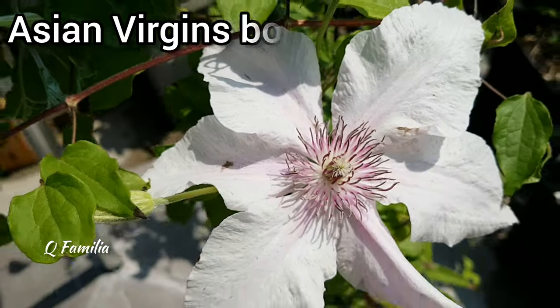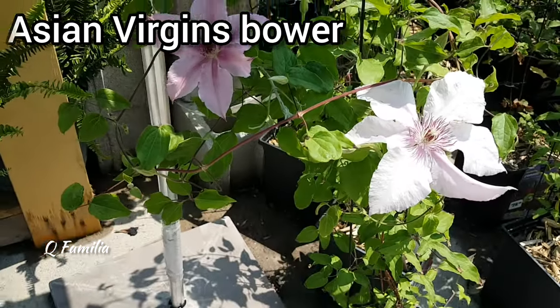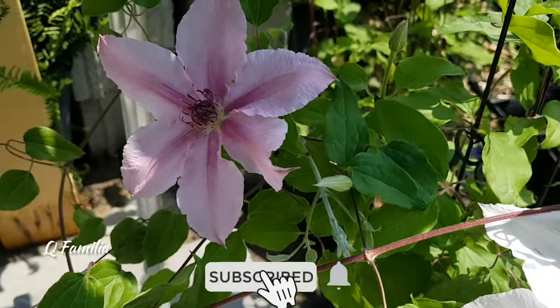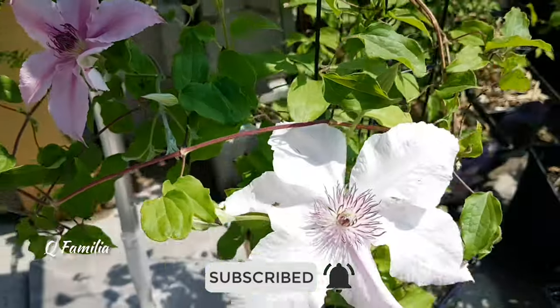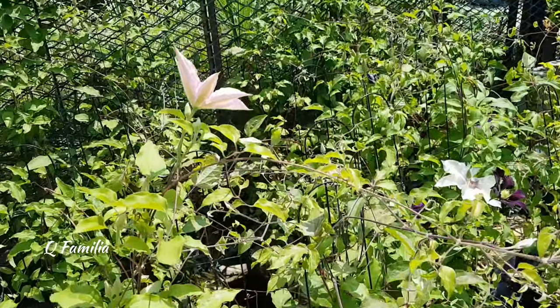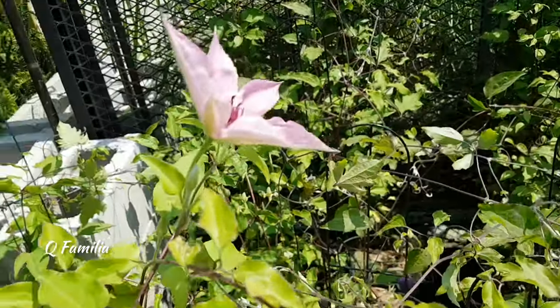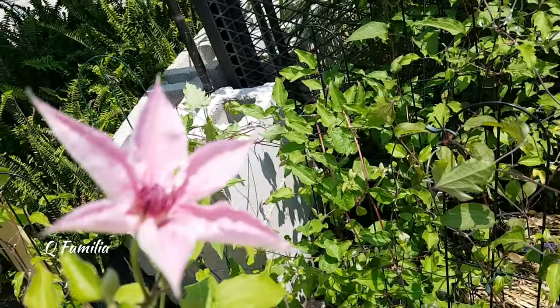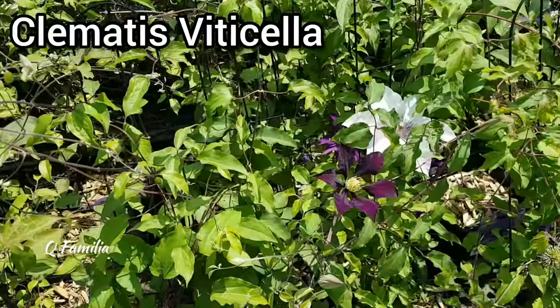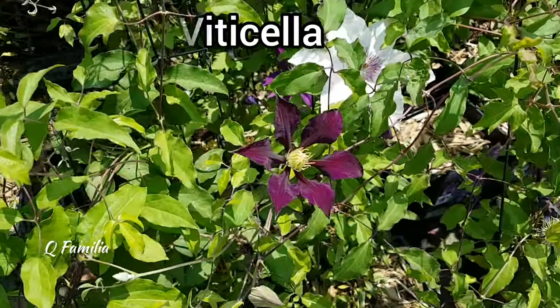These next flowers are vigorous and beautiful flowering vines native to Asia. They are commonly referred to as sweet autumn clematis. This vine is highly valued for its profusion of fragrant white flowers that bloom in late summer and early fall. The flowers are small and star-shaped.